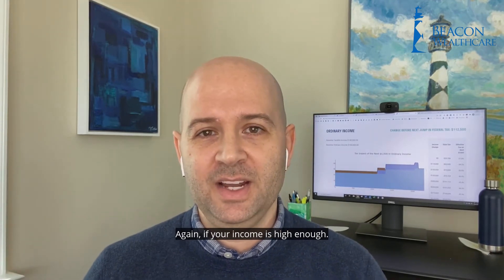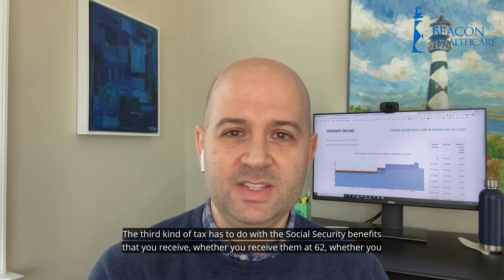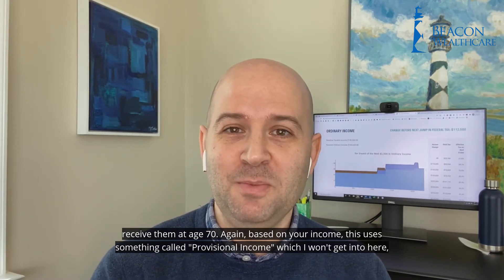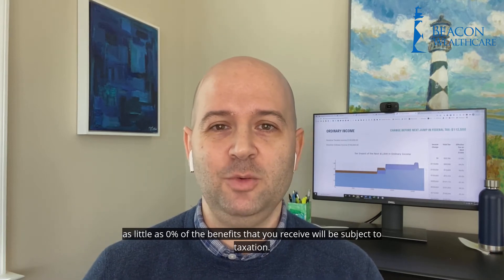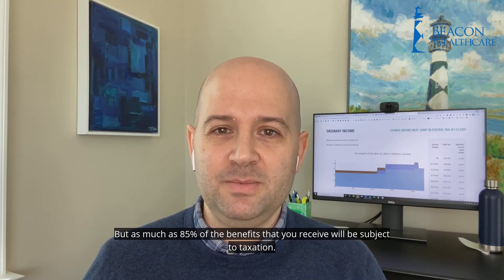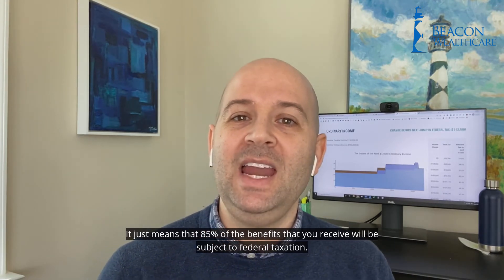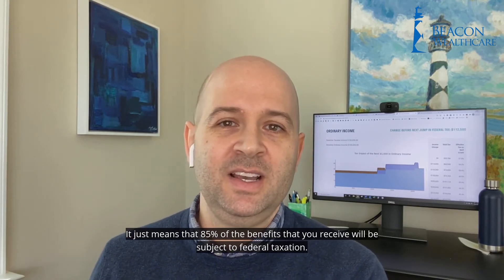The third kind of tax has to do with the Social Security benefits that you receive, whether you receive them at 62 or at age 70. Again, based on your income, this uses something called provisional income. As little as 0% of the benefits that you receive will be subject to taxation, but as much as 85% of the benefits that you receive will be subject to taxation. Now, it's important to understand that doesn't mean that you pay 85% of your Social Security benefits in taxes — it just means that 85% of the benefits that you receive will be subject to federal taxation.